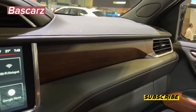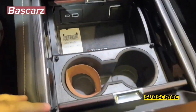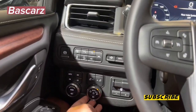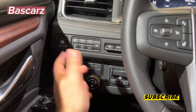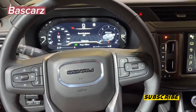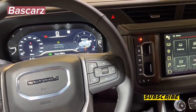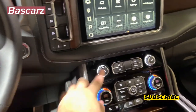GMC sets up the Yukon Denali Ultimate for towing with the ProGrade Trailering System package as standard equipment, making towing easy. I pulled my Lance travel trailer, which weighs in at 3,700 pounds fully loaded, well below the Yukon's maximum 8,000-pound towing limit. With the hitch view camera and hitch guidance included in the trailering package, I could perfectly line up the trailer hitch and tow ball on the first try. Once connected, the smart trailer integration screen came up, allowing me to name the trailer so the system could track maintenance, mileage, and fuel economy when towing.